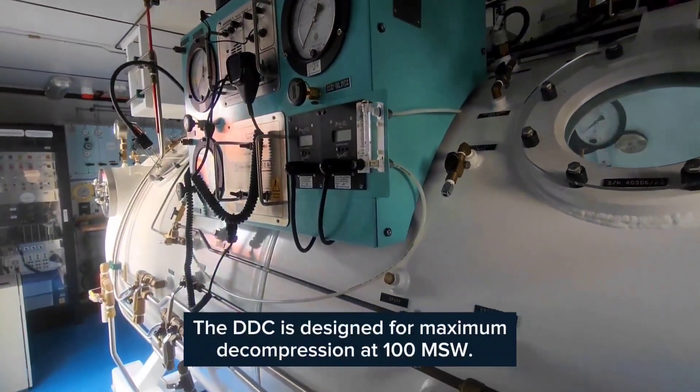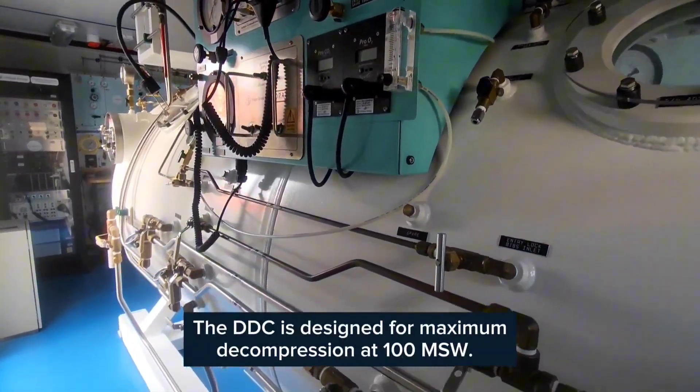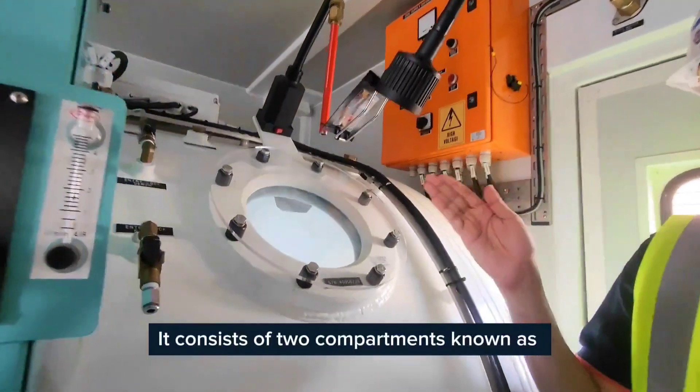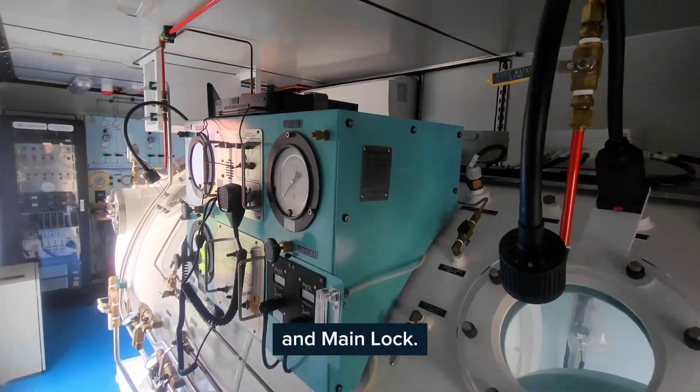The DDC is designed for maximum decompression at 100 mW. It consists of two compartments, known as Entry Lock and Manning.